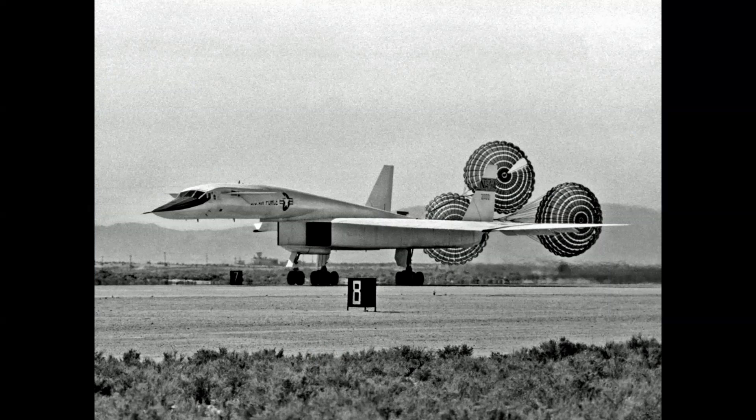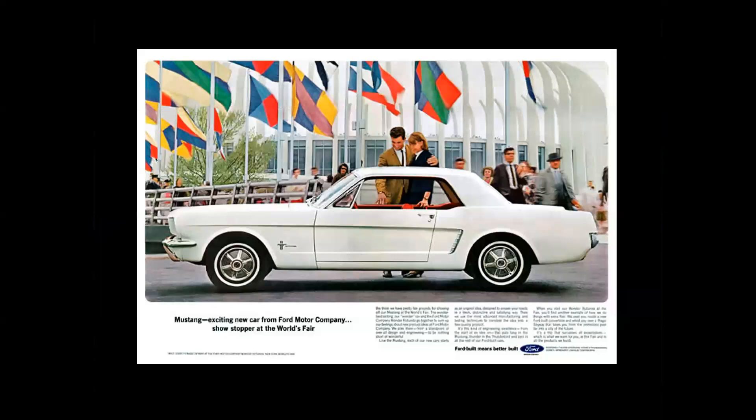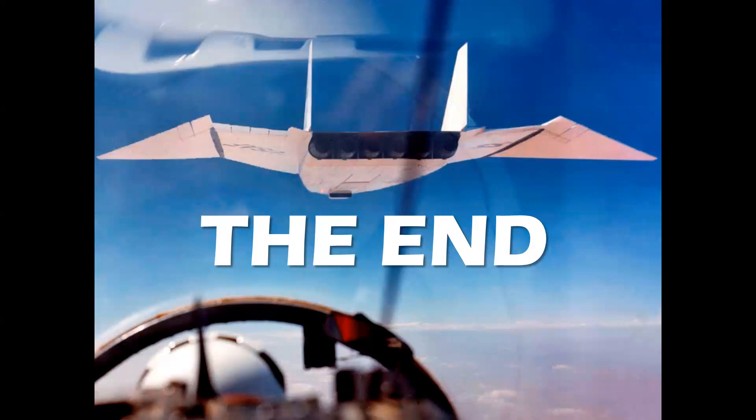We started with an automotive analogy, and I'm going to end with one as well. This airplane first flew in 1964, the same year this car made its debut at the 1964 World's Fair — the Ford Mustang, still in production today. So there you have it: a visual look at really radical futuristic airplanes. I hope you enjoyed this overview of what it was like during the Cold War years to see these futuristic designs. Thank you for watching, please subscribe, and until next time, take care.